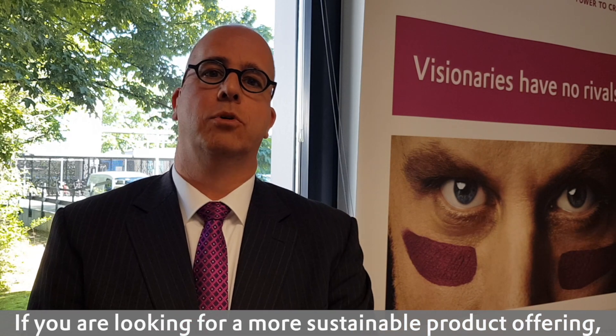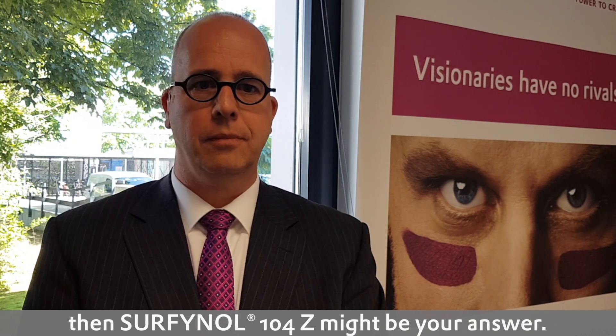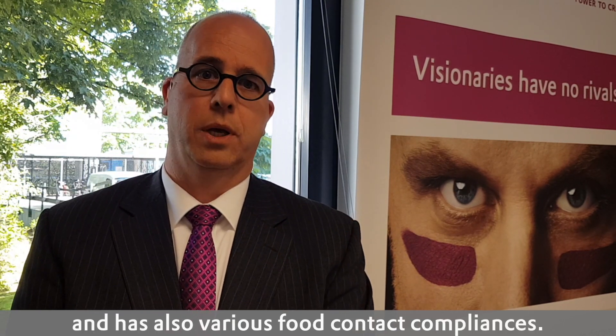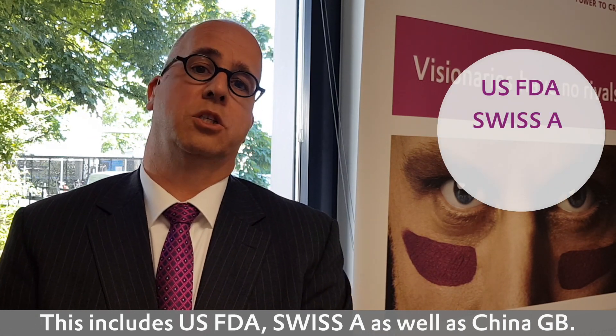If you are looking for a more sustainable product offering, then Sofinal 104Z might be your answer. The product is 50% active and has various food contact compliances. This includes U.S. FDA, Swiss A, as well as China GB.